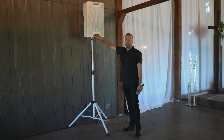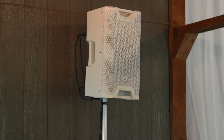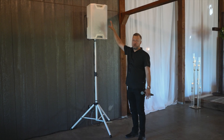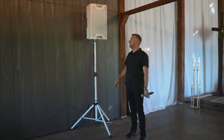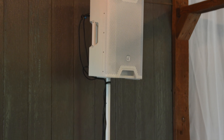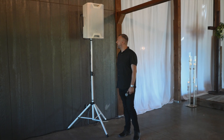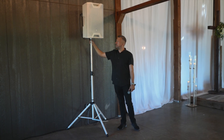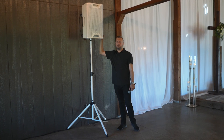This is our new ceremony system — it's LD Systems. They're coaxial speakers, so they play very wide, very nice and clear. They're a little bit heavy, but so far so good. I like them. Also Rockville wide stands. So this is our new ceremony system.